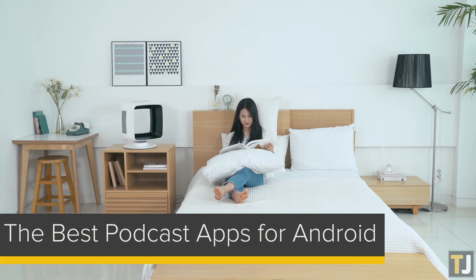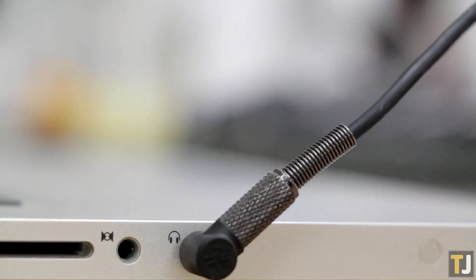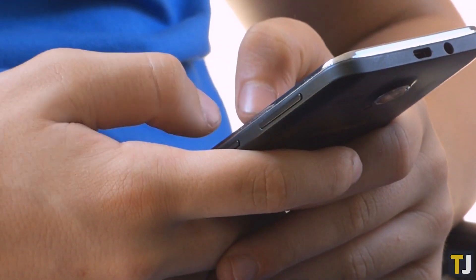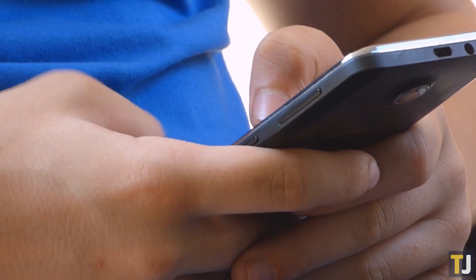From comedy and culture to news updates and thought-provoking ideas, podcasts can offer hours of entertainment and education, typically for free. While there are plenty of ways to listen to podcasts, using a dedicated podcast app is the best way to find and listen to your favorite shows. Let's take a look at a few of the best podcast apps on Android.